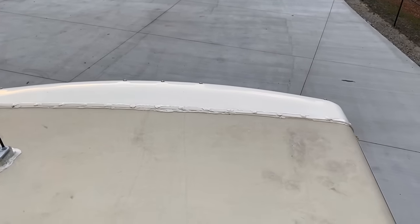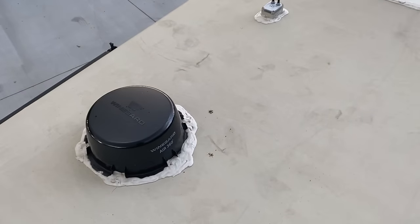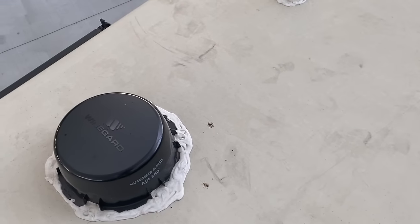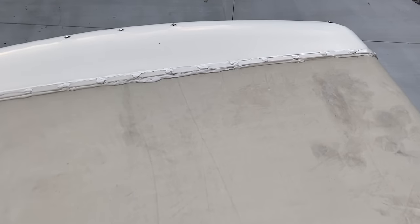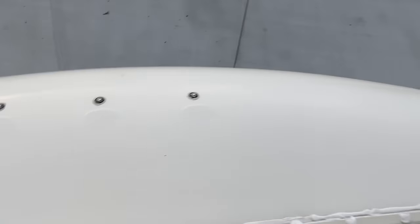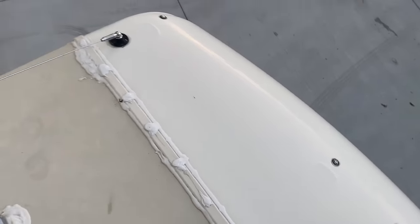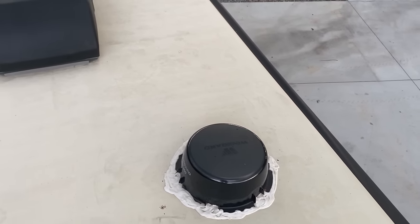We are up on the roof now of this Flair and it is in excellent condition. A bird has given us a little gift right there, and of course it's not perfectly clean, but the seals look perfectly clean — they're absolutely healthy. Everything looks fantastic up here. We've got LED running lights up top and a classic antenna. You can see our toppers and patio awning all rolled up.